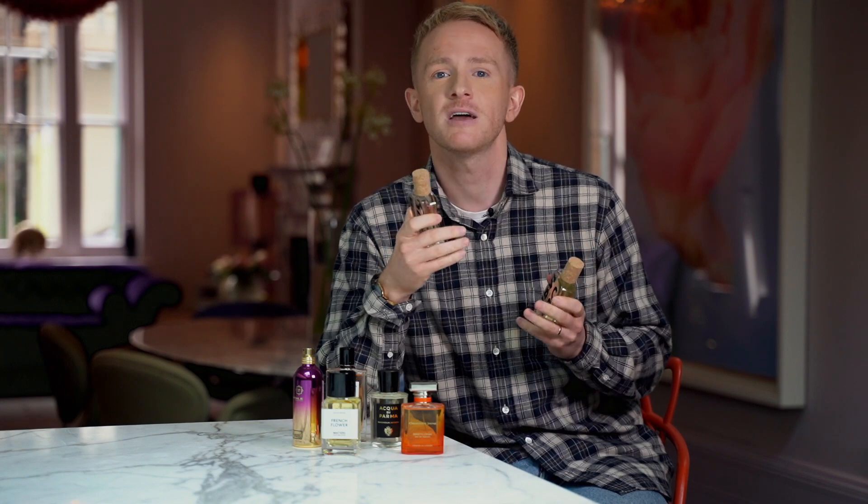Hi, I'm Luke and I'm the fragrance buyer at Fenwick. It's arguably more crucial now more than ever that our brands are looking at ways to innovate and minimize their impact, be that through their packaging or through their ingredient sourcing. I'm really enjoying exploring the range from our new brand, Obvious.